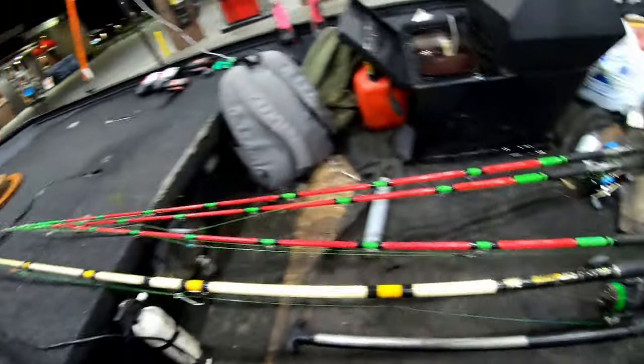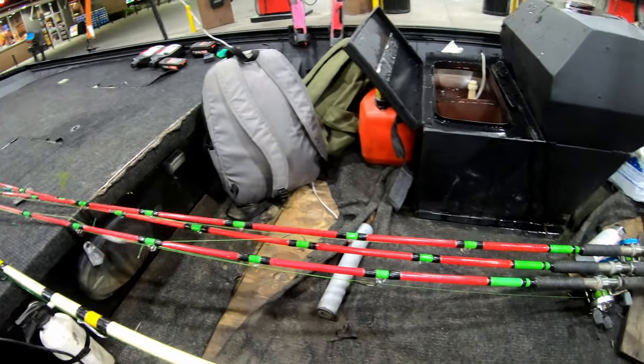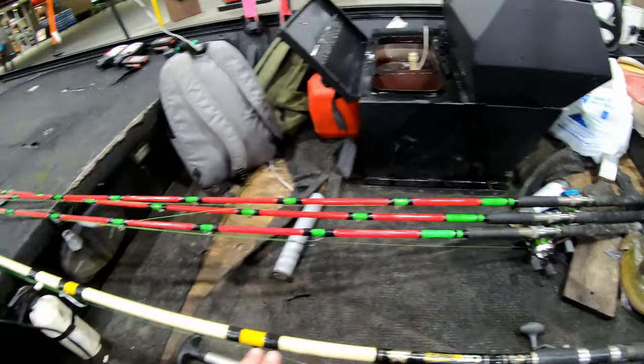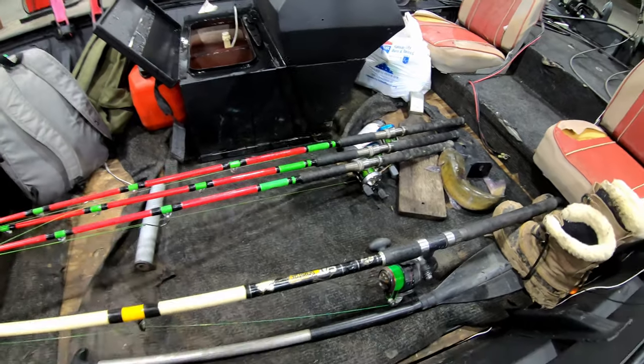Got my monster rods. These things actually pulled in that 40 pounder last week and a half, two weeks ago — one of these, and it was not difficult at all. I'd like to see how they handle a 70 or 80 pounder. Hopefully we can get on one of them tonight.